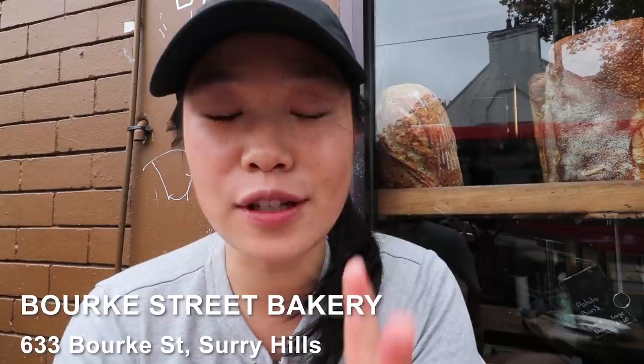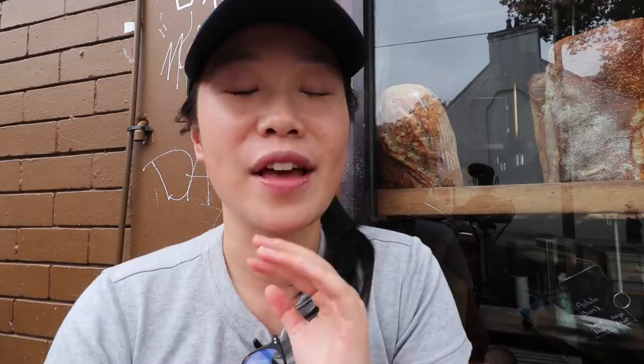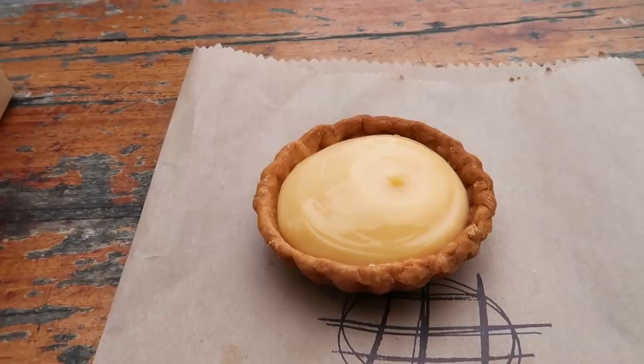The first destination for today is Burke Street Bakery. I've got two tarts: a ginger brûlée tart and a lemon curd tart — both of them are my favorites in terms of sweets. If I had to get something savory, their pies are really good, as are their sausage rolls. The first thing I'm going to try is the lemon curd tart — it's a really nice smooth velvety lemon curd in a pastry shell.